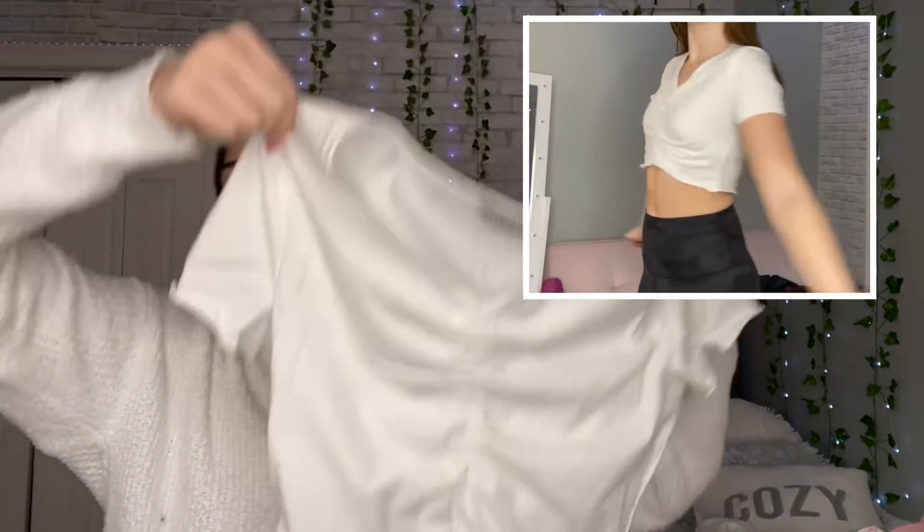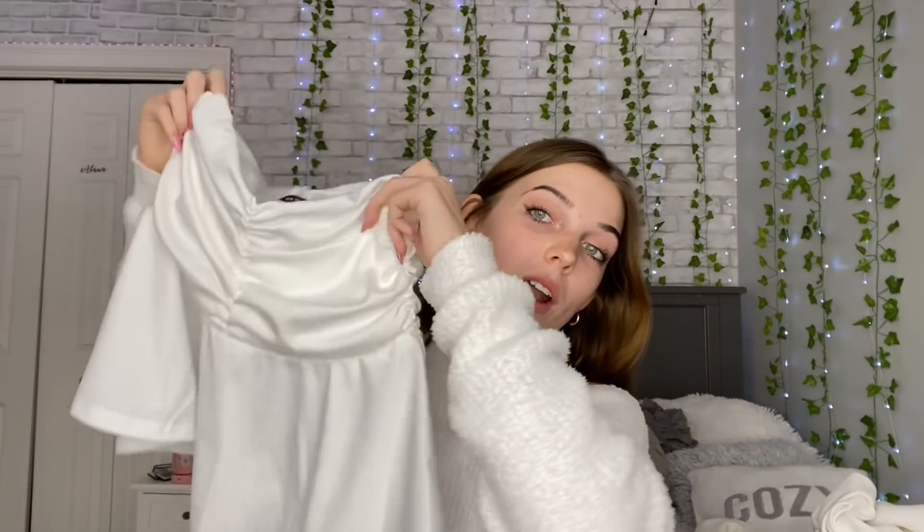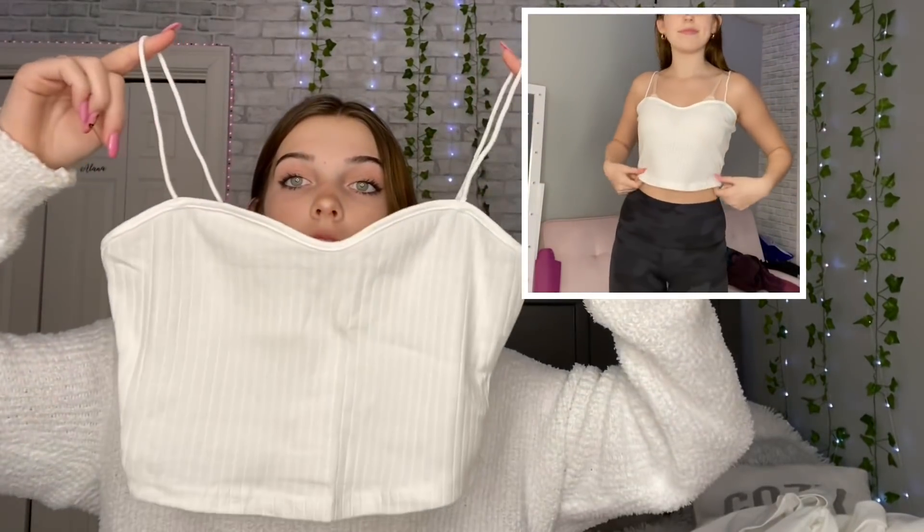I also got the same top I got in purple but in white. Then this skirt — I was really nervous ordering it because it had no reviews and very few purchases, so I had low expectations. But it is so cute — it's a little skirt with ruffles. I saw a girl on TikTok with a very similar skirt and when I found it on Shein I knew I needed it immediately. I feel like it'll be so cute in spring or summer — I'm going to Florida soon so I could wear it with crop tops.